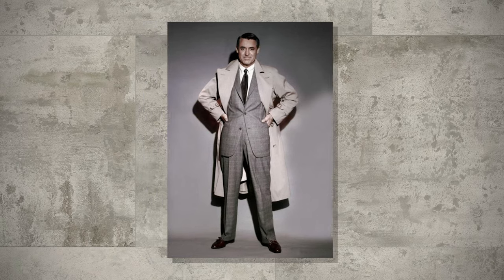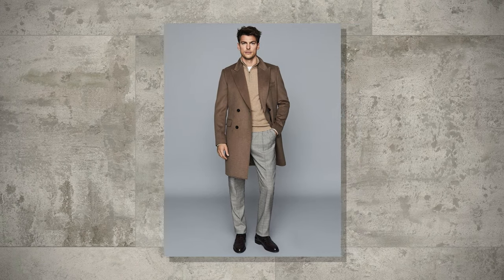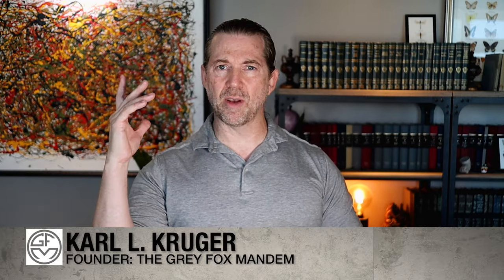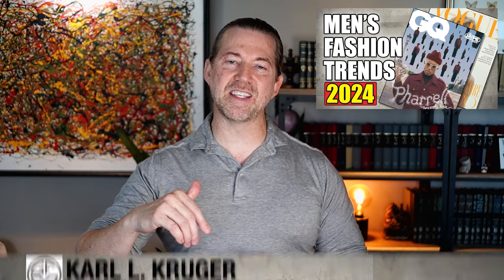Once pigeonholed into formal attire only, the overcoat has become far more versatile than previously thought. This is the Gray Fox Mandom, and I'm Carl. In my last video, I talked about fashion trends for 2024, and this week's subject fits that perfectly. Let's talk about trends for winter of 2024.